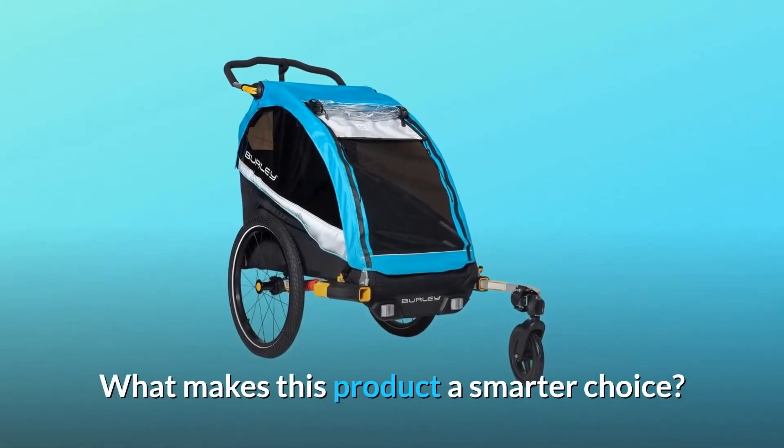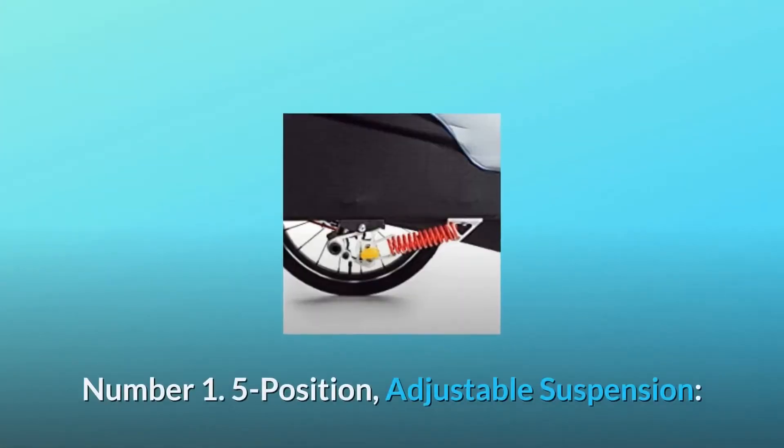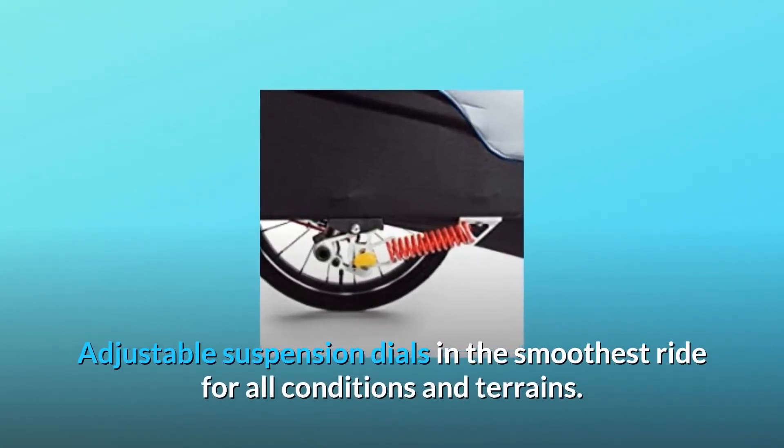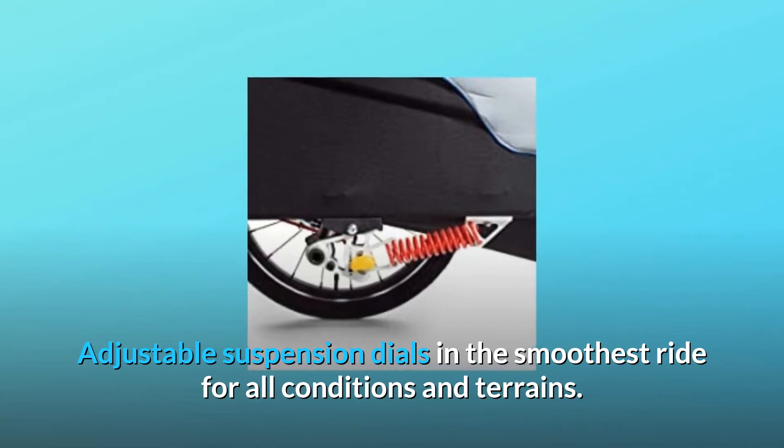What makes this product a smarter choice? Number 1: Five-position adjustable suspension. Adjustable suspension dials in the smoothest ride for all conditions and terrains.